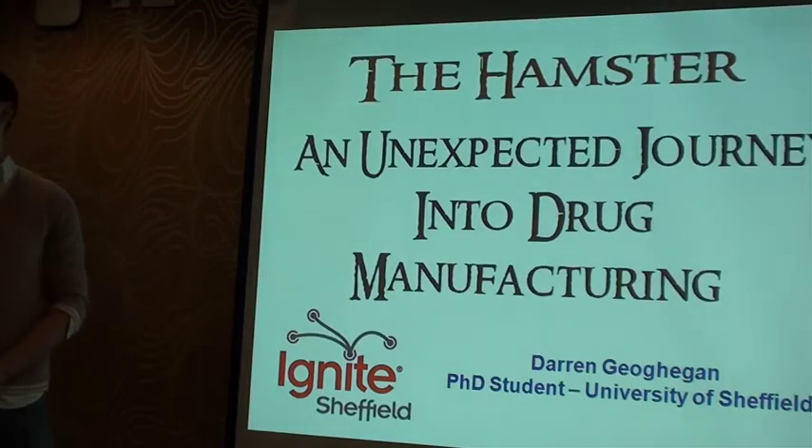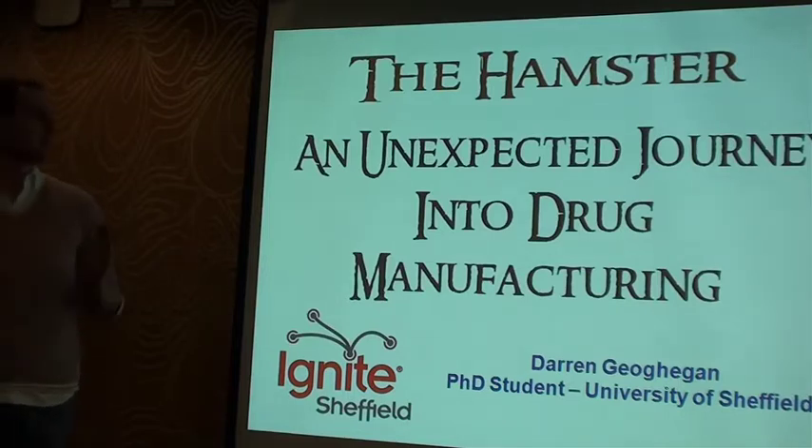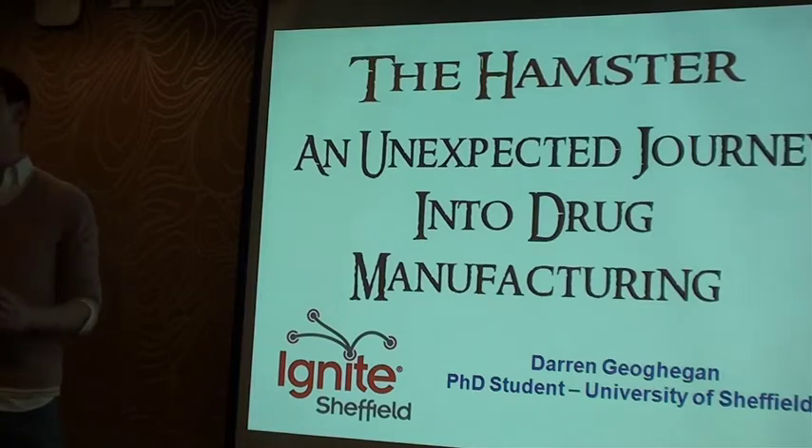Hi everyone. Tonight I'm going to talk a little bit about how scientists use living cells to produce modern day drugs. And in particular, I'm going to focus on the story of a single hamster, which has completely revolutionised the manufacturing processes used by drug companies all around the world today.